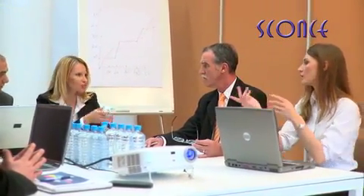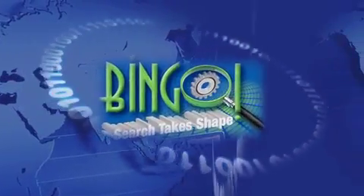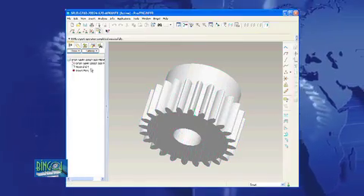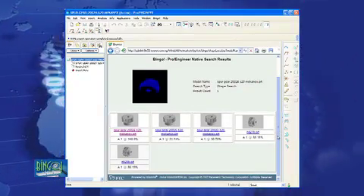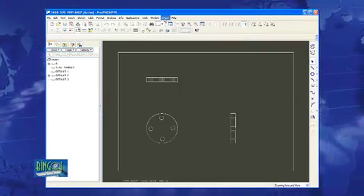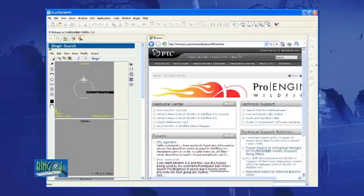With the findings published in the Aberdeen report, we were able to develop a specification for a product to deliver 3D data search requirements based on shape alone. This is the reason BINGO was developed. BINGO is an integrated 2D and 3D geometric shape identification search engine, which is used to quickly and easily create your own shape-based classification system or library, enabling users to visually browse all CAD content in your CAD and PLM system.